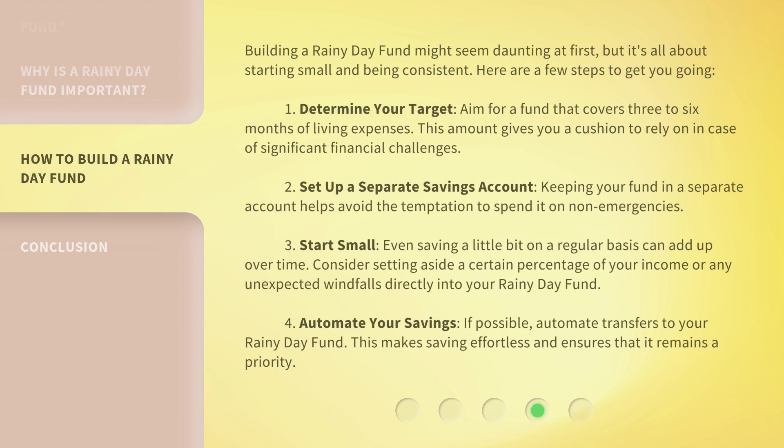Building a Rainy Day Fund might seem daunting at first, but it's all about starting small and being consistent. Here are a few steps to get you going. First, determine your target — aim for a fund that covers 3 to 6 months of living expenses, giving you a cushion for significant financial challenges. Second, set up a separate savings account to avoid the temptation to spend it on non-emergencies. Third, start small — even saving a little bit regularly can add up over time, including setting aside a percentage of your income or any unexpected windfalls.